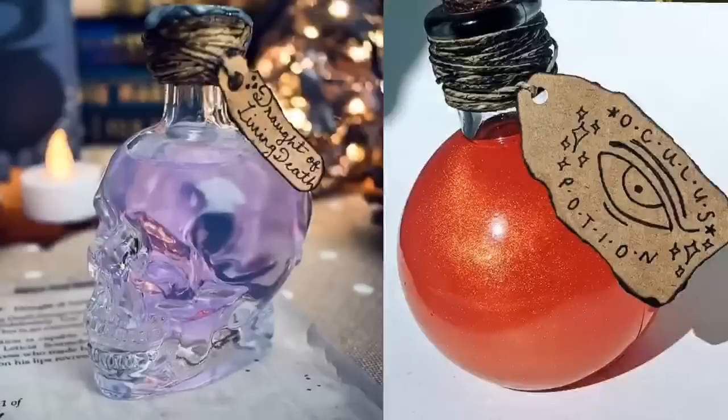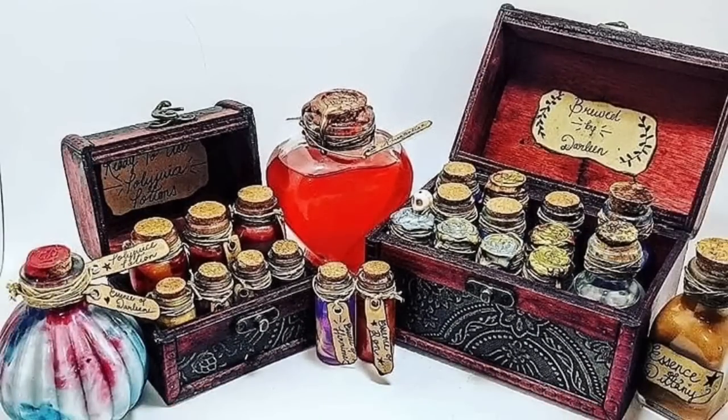Her potions are absolutely gorgeous — she creates these magical chests and I've wanted one. Subscription boxes, why do you take all of my money? She is pretty much a potions master. Like, move over Professor Snape — too soon. She has her own Etsy shop and everything. When she announced on Instagram that she was going to be doing a Harry Potter subscription box, I knew I had to grab one.